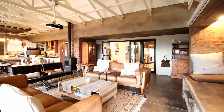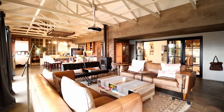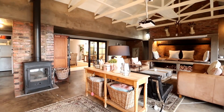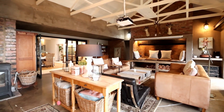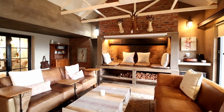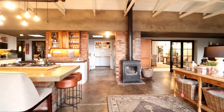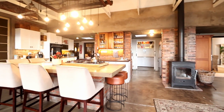Upon entering, you'll be greeted by a sophisticated and upmarket ambiance that seamlessly blends with the surrounding natural beauty. The neutral palette and exposed ceilings evoke a sense of openness and tranquility. The heart of this home is undoubtedly the spacious living area, featuring a grand feature fireplace that adds warmth and elegance.